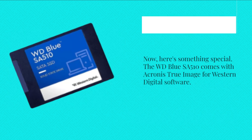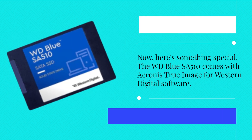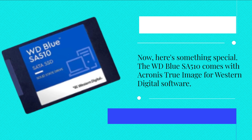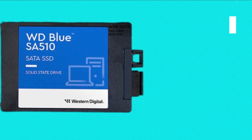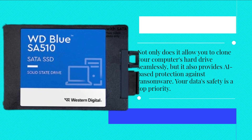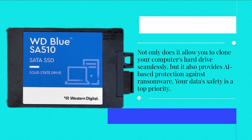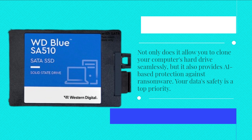Here's something special. The WD Blue SA510 comes with Acronis True Image for Western Digital software. Not only does it allow you to clone your computer's hard drive seamlessly, but it also provides AI-based protection against ransomware. Your data's safety is a top priority.